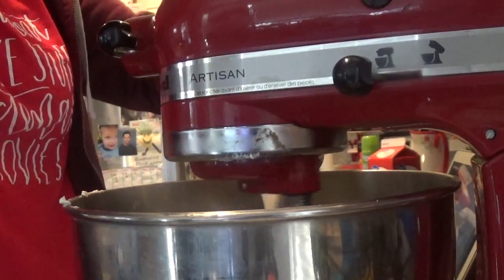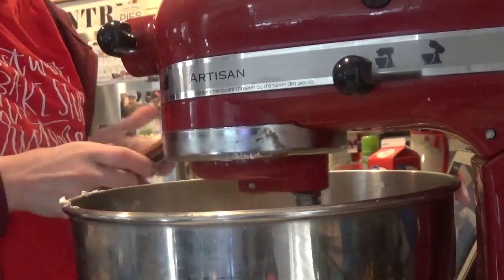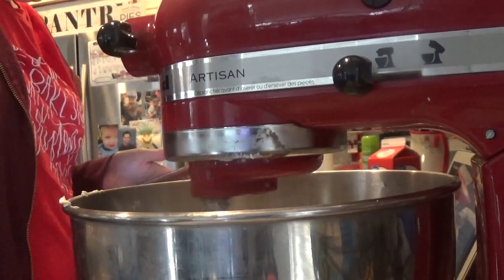Go ahead and put in half a cup of heavy whipping cream and stir it around, and then add in an additional half cup of heavy whipping cream. In total, you're going to want one cup of heavy whipping cream. And this is what it's going to look like, you guys — I cannot wait to lick my fingers!